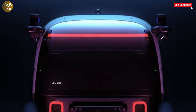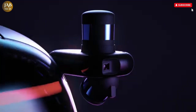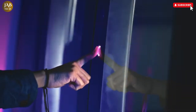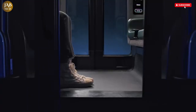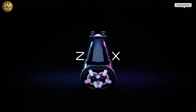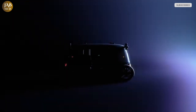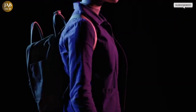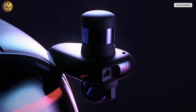Zoox, a visionary creation under the wing of Amazon, is setting the stage for a dramatic shift in urban mobility with its revolutionary Robotaxi. Designed entirely from scratch, this vehicle breaks away from the norms of traditional automobiles by eliminating the need for a front or rear orientation. Its bidirectional layout allows it to move seamlessly in either direction thanks to its advanced four-wheel steering system, enhancing maneuverability in tight city spaces and optimizing navigation while reducing wait times.